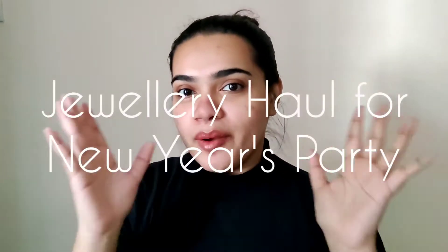Hey guys, it's Shweta here and welcome back to my YouTube channel. So today we're going to be doing something interesting — this is going to be a new year party jewelry haul and I'm really excited to show you guys all the jewelry that I've got from Amazon for this particular occasion. So let's get started.